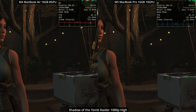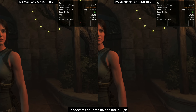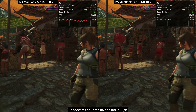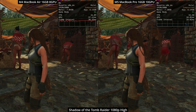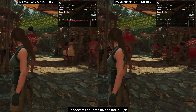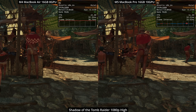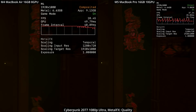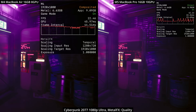Similarly, we looked at Shadow of the Tomb Raider — an Intel binary being translated through Rosetta 2, but still GPU limited. Looking at the frame rate, the M5 is completely trouncing the M4. We're able to run this at 1080p high at over 50 FPS, gaining approximately 88% over the M4 MacBook Air. I also tested out the new native port of Cyberpunk 2077, which has been optimized for Apple Silicon Mac.